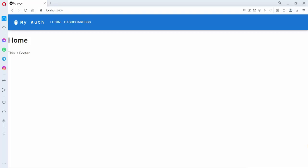Hi YouTube and friends. Today we are going to discuss about a Next.js hot reloading issue. I have purposefully made 'dashboards' with many extra 's' characters there.